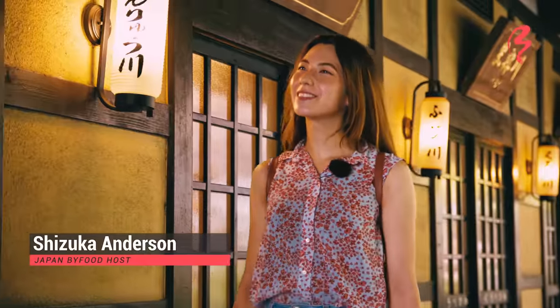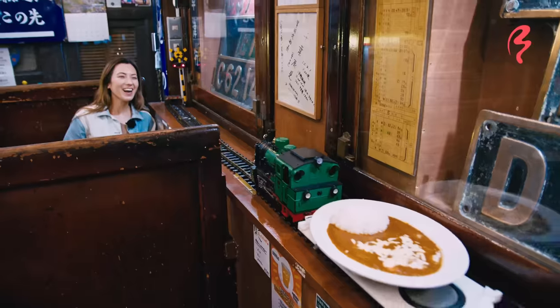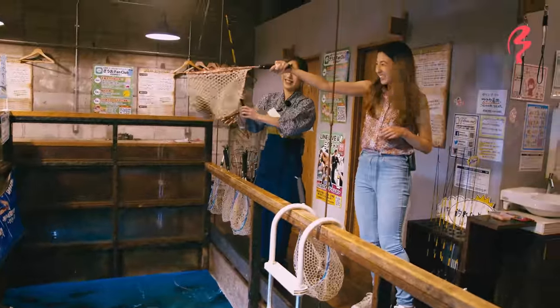Hi, welcome to Japan by Food. I'm your host, Shizuka Anderson. In our previous video, we featured terrain-themed cafes, but in this video, we're going to be highlighting restaurants that are centered around the concept of water.